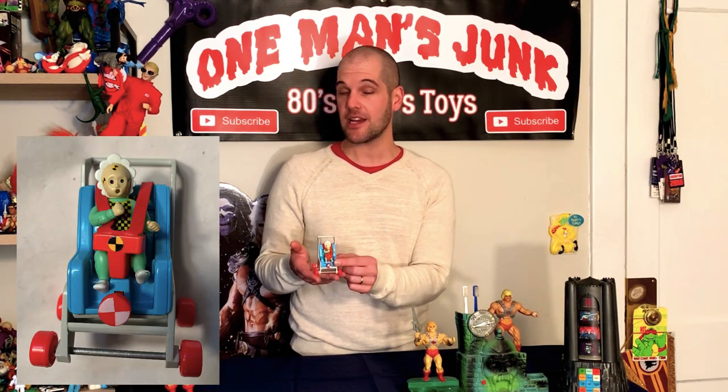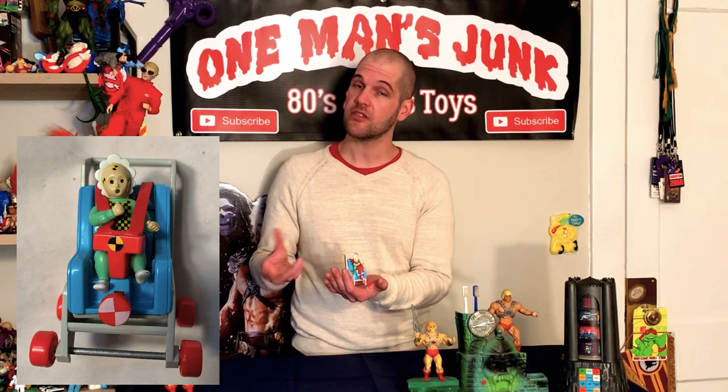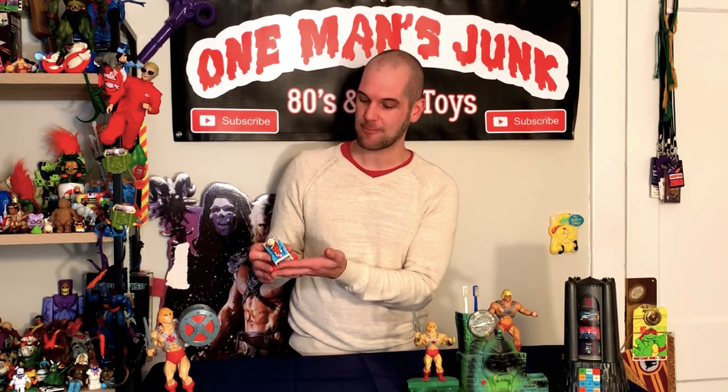Alright, so just before we get to the main event — to that huge find that I mentioned — here's a little bit of something. This here of course: Crash Test Dummies. This is the baby that ejects from the seat. Never had this one as a kid. I may have shown you that I have one carded, which I've kept — I still have it — but I actually found one loose for a few bucks, so I'm very happy to add that one to my collection on my shelf.